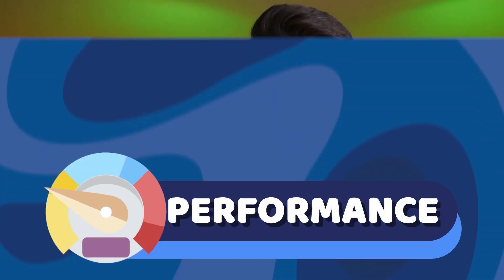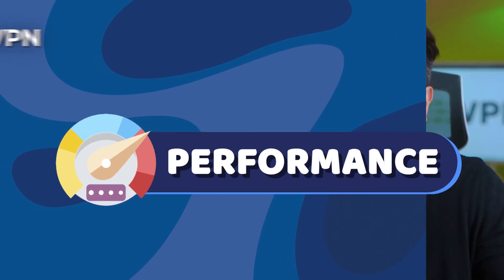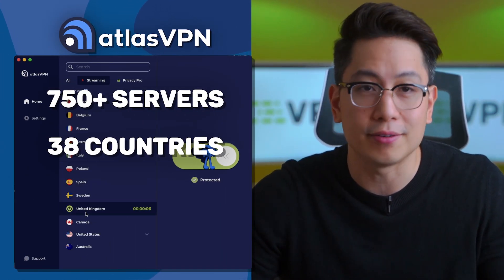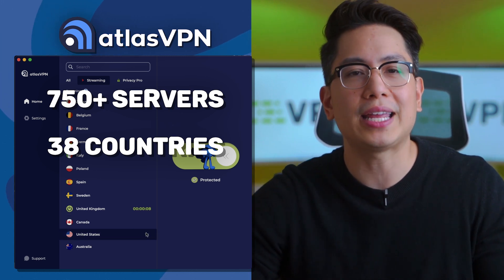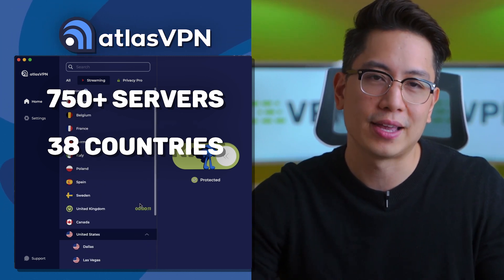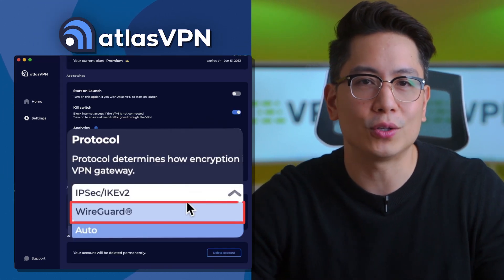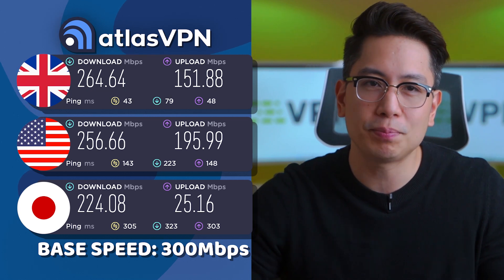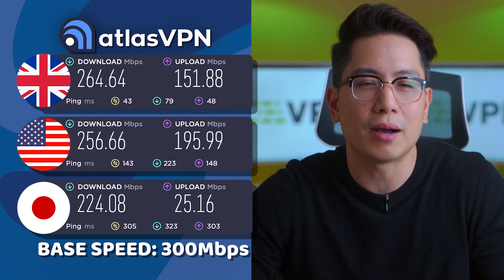My second point is performance. Atlas VPN has over 750 servers in 38 countries — not too many, not too little, and usually more than enough unless you need a specific location. Considering that Atlas VPN also has the WireGuard protocol, the performance is decent and speeds don't feel slow enough to become an issue.